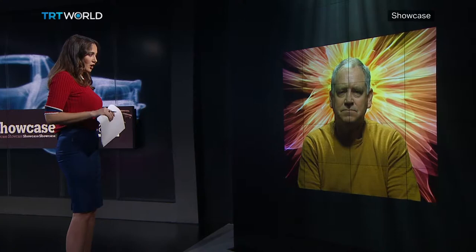Hello Nick, welcome to our show. Thanks for having me on. We've just seen your work and you obviously have a very unusual technique. I was just wondering about the significance of X-ray as an artistic material for you.